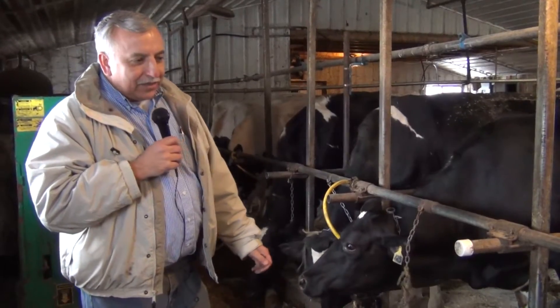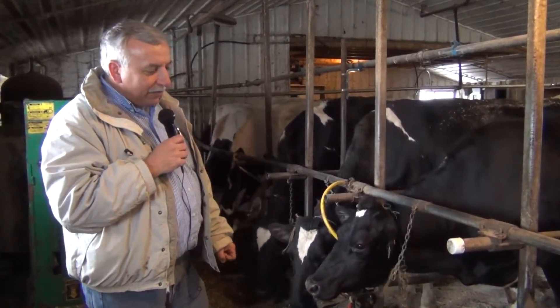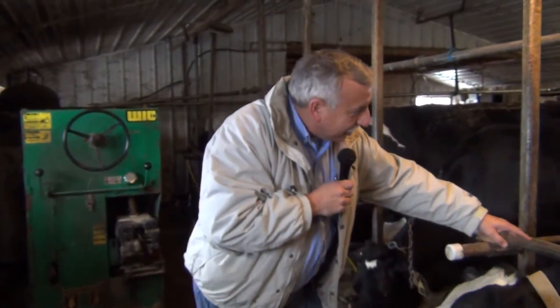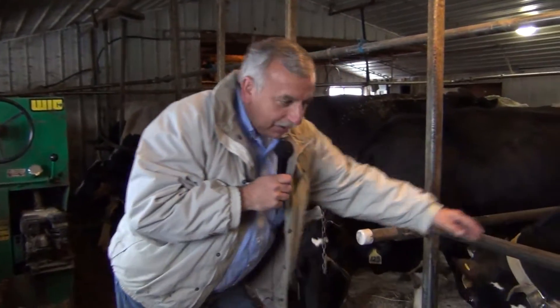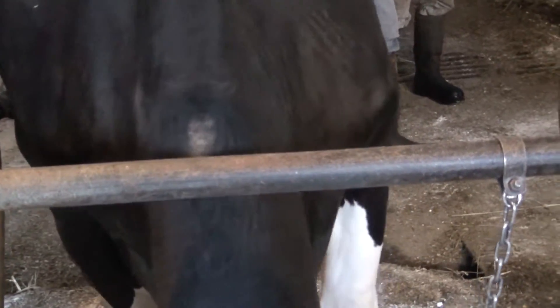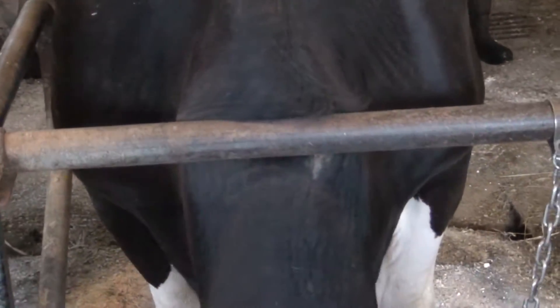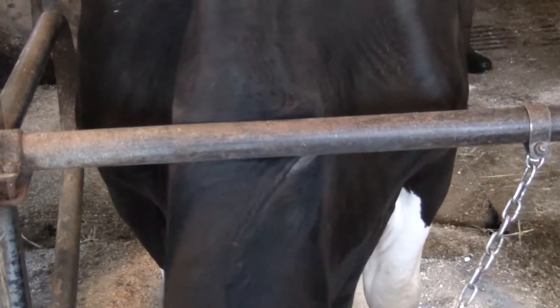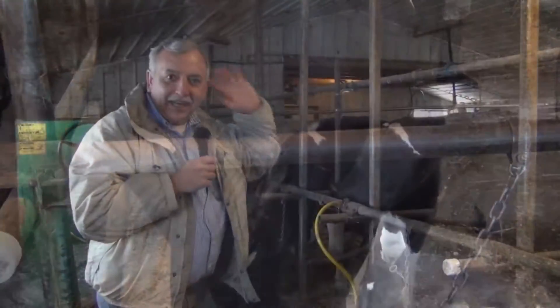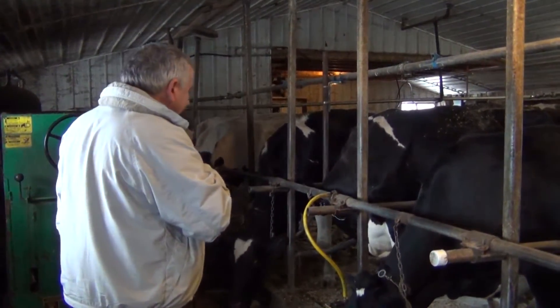One thing that's pretty common in tie stall barns that haven't been upgraded in a number of years is to take a look at the neck rail. You can see where the hair has been rubbed off on some of these cows — they're really putting a lot of pressure on it. It's obvious that if they had a little bit more room there, it would be more comfortable. In some cases in other barns, swelling has been observed from this kind of pressure.